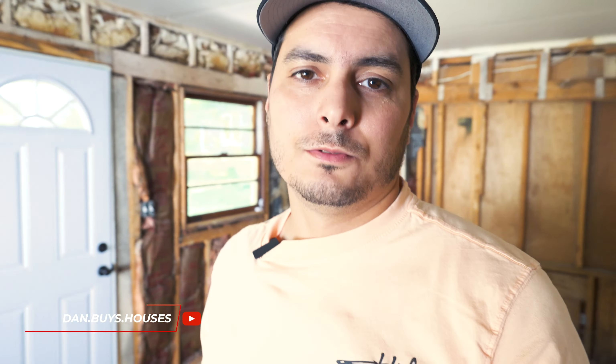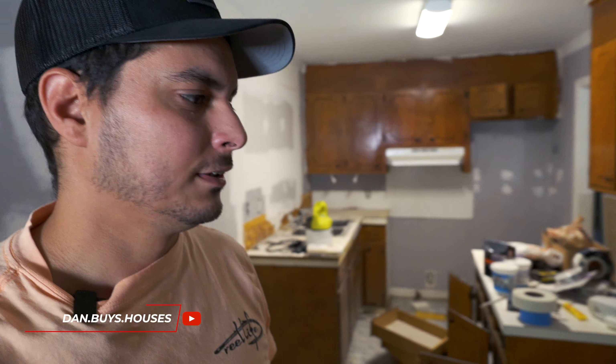All right guys, so here we are coming to you from my new rental. I know this place is not rent-ready as it is, but I'm gonna teach you guys some stuff that I've learned getting into the rental business. By no means am I some type of expert on this because I'm still learning along the way, but I'm going to tell you guys a couple of tips that have helped me out and some things that you definitely shouldn't do in this business.